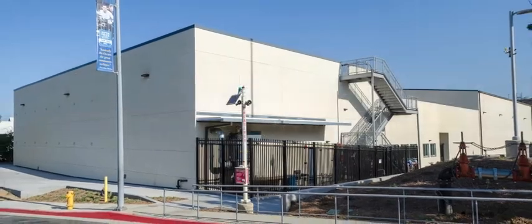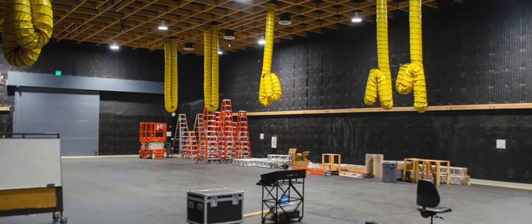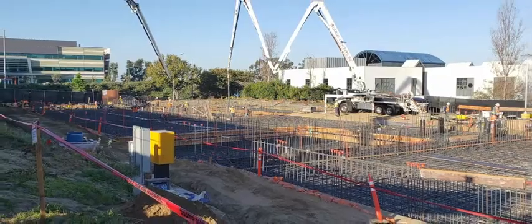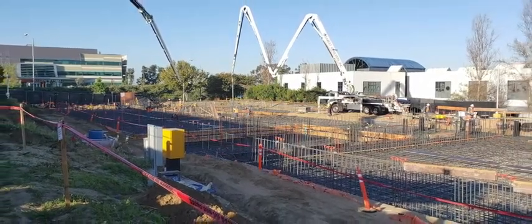Hi, my name is Ryan Hamlin. I represented Largo Concrete as an assistant project manager for the Watson Center project located on the West Los Angeles Community College campus in Culver City, California.